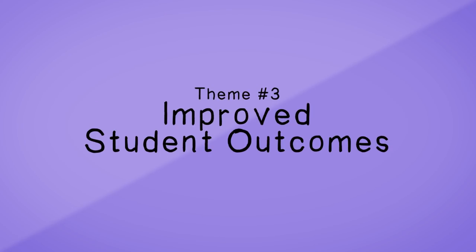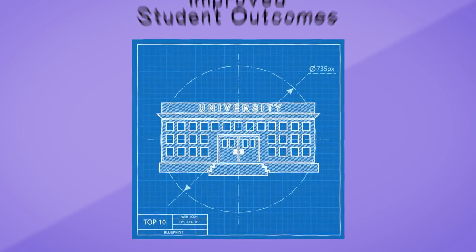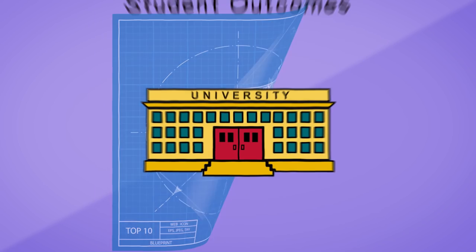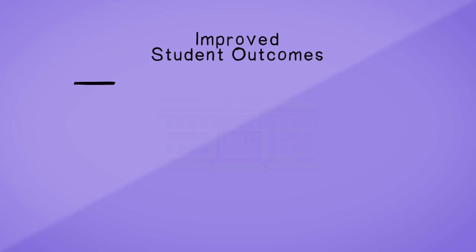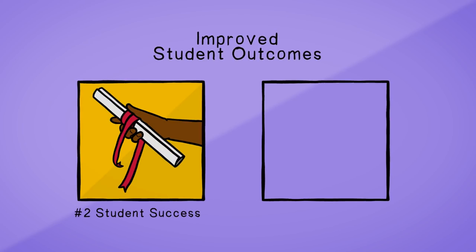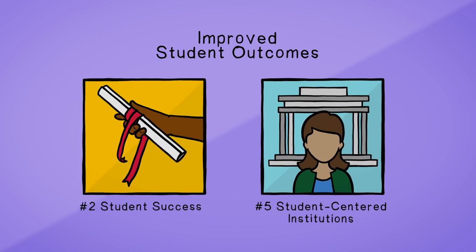Improved Student Outcomes. Work on student success initiatives has become both more tactical with a nuts and bolts focus on integrations and more aspirational with a new emphasis on students' entire experience with the institution. The focus issues are number two student success and number five student-centered institutions.